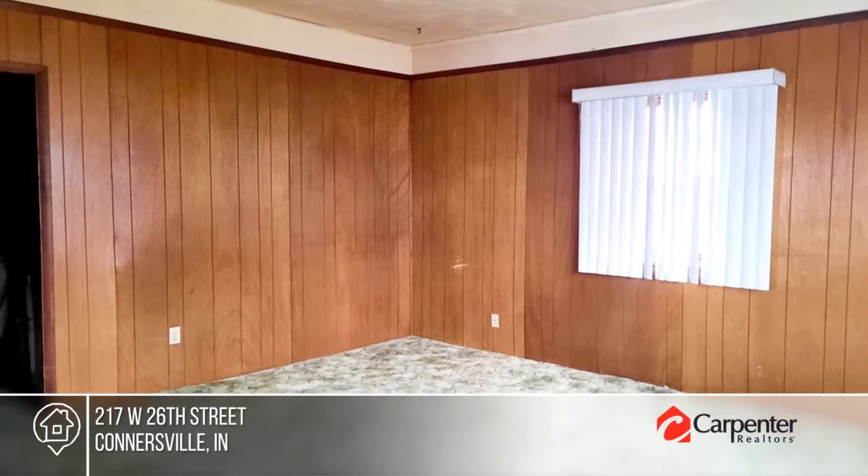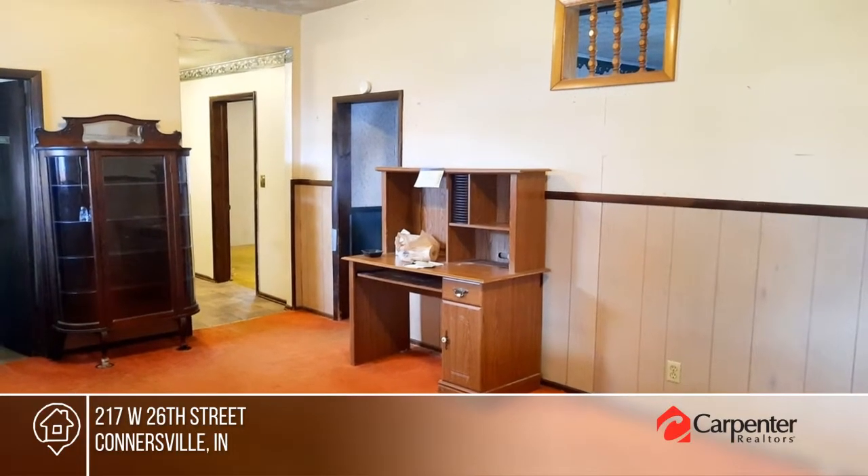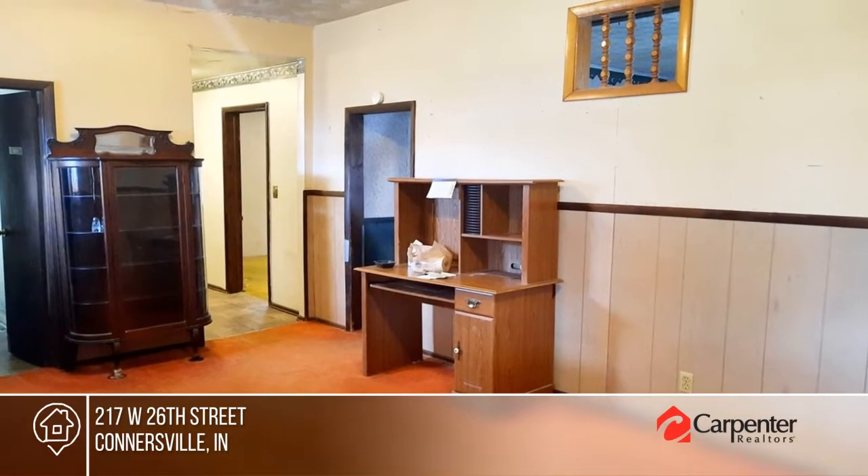Outside you'll enjoy an oversized lot, a fenced in backyard that's perfect for a garden, a two-car garage, newer roof, and a covered porch and patio.